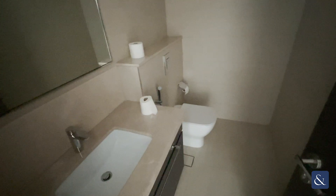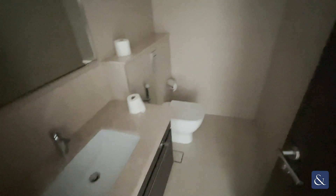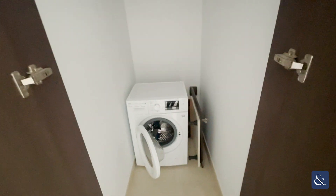Upon entering the apartment, immediately on the left-hand side we have the communal bathroom with a toilet and single sink basin. Just next door there's storage space for the washing machine.